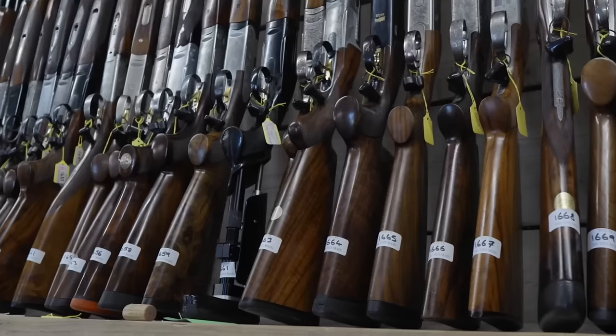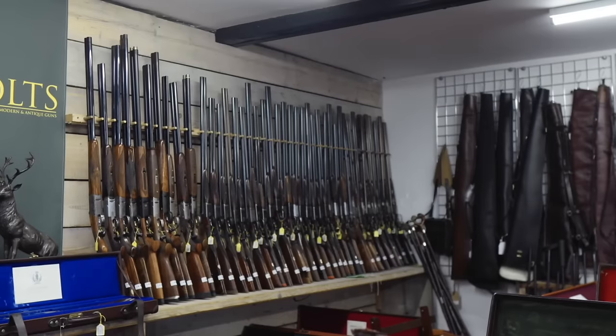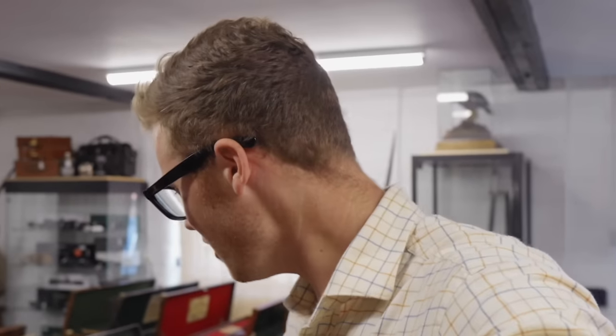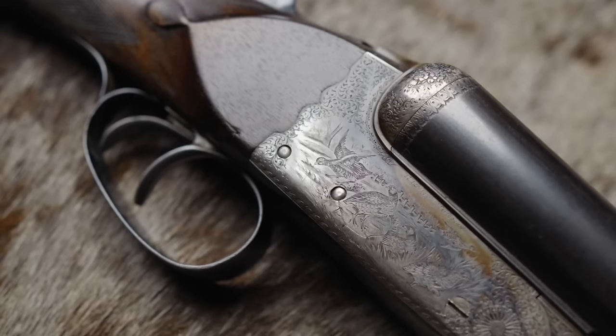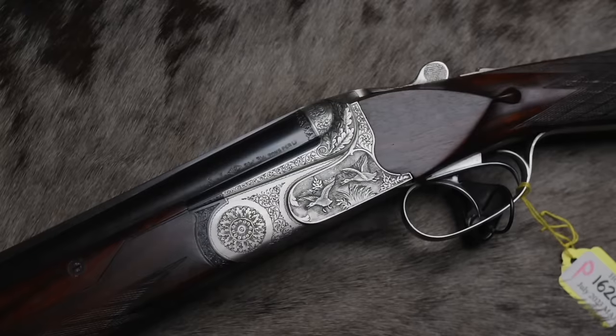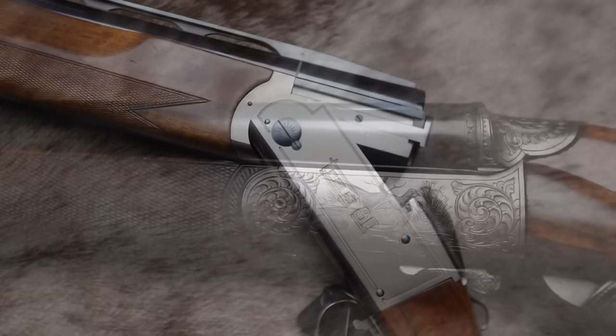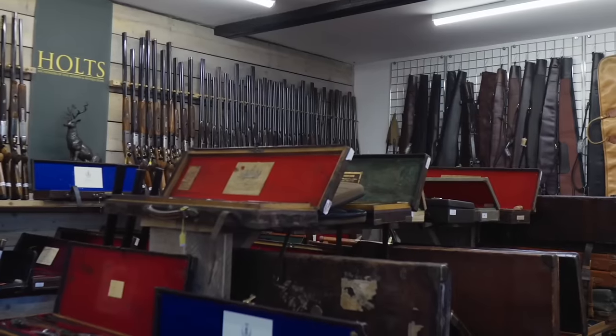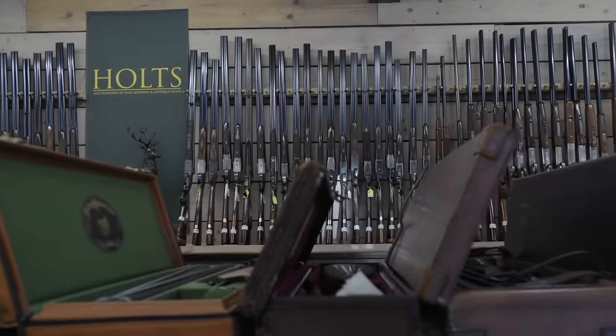First impressions: this is a very full sale. They vary in terms of how many guns they get in - it's about what they can find and what their very talented staff can hunt down. There's a lot of cased guns, a lot of very classy side-by-sides, and definitely more over-and-unders here than usual. There's also a few more continental guns, and certainly a few of them have caught my eye. Let's check out the best gun in the sale.